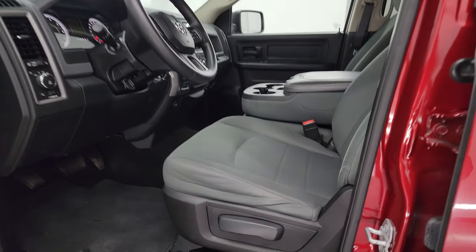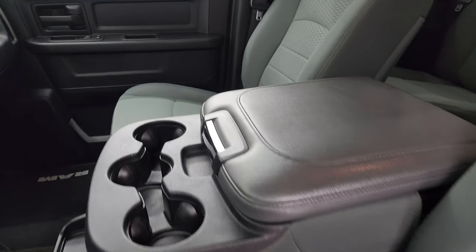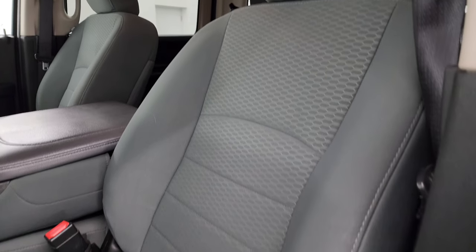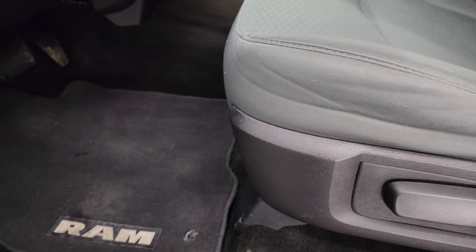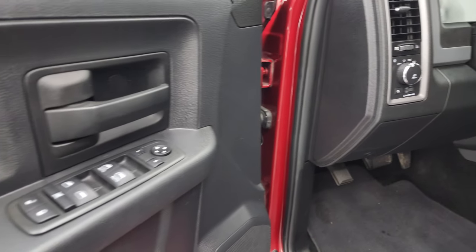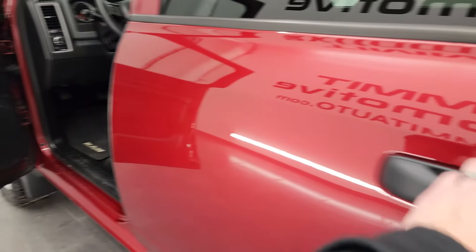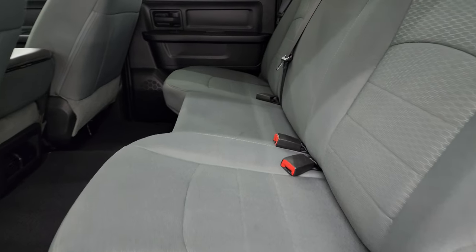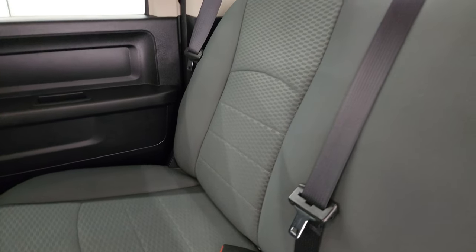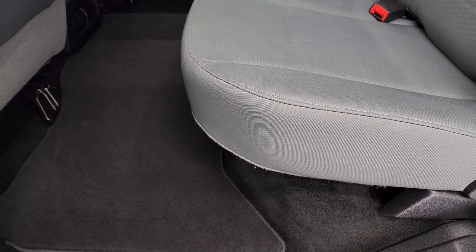Inside, the Express package gives you the gray cloth interior. There are no rips or tears on the seats. You get 40-20-40 split bench seating in the front. It smells very clean inside this truck. Comes with the factory floor mats, auto headlamps, power windows, locks, and mirrors. The back seats are just as clean as the front — no major rips or tears back here. You do get the LATCH child safety system for any child car seats you may have, and the seats are in really nice shape. Factory floor mats back here as well.